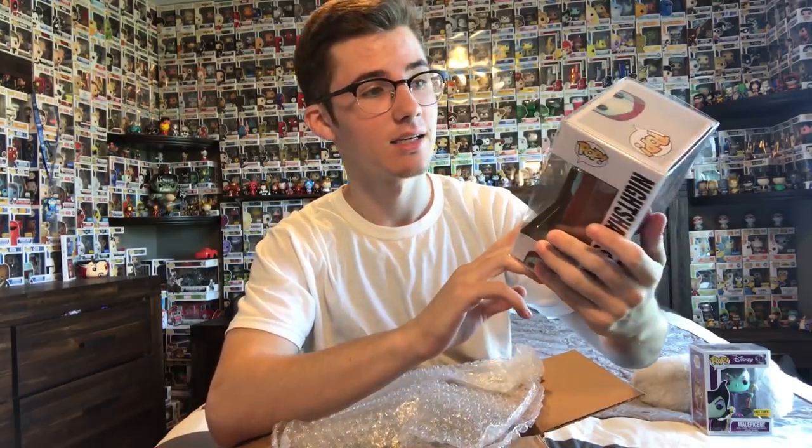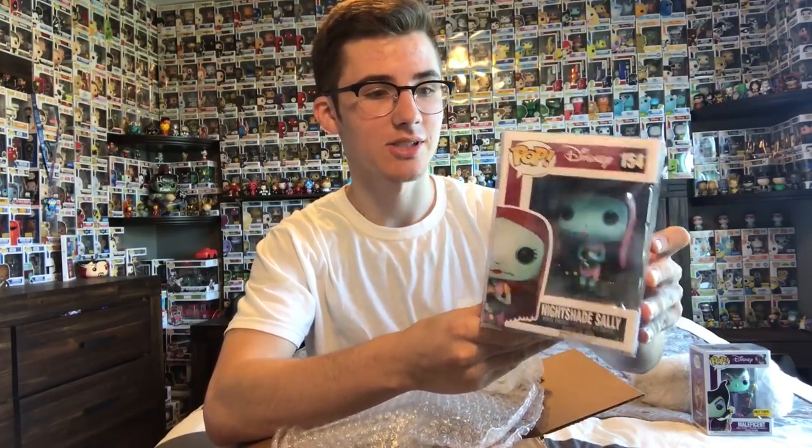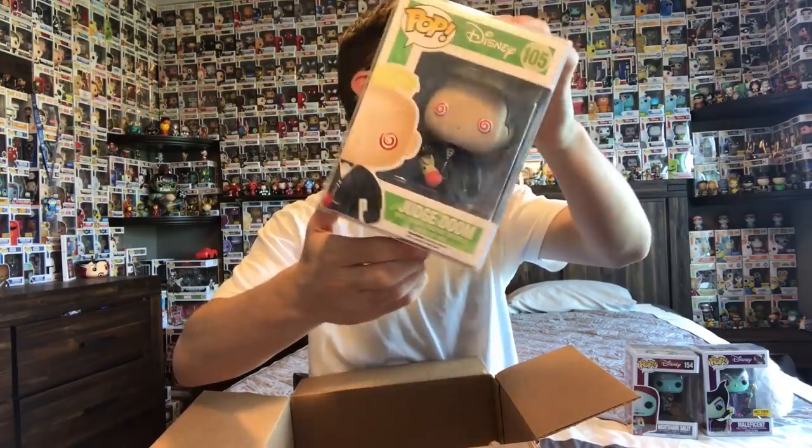And here is something — another common. Oh no, this is Nightshade Sally. I like Nightmare Before Christmas, but not for $80 guys, come on. Give me something Toy USA, give me something. Okay guys, here is the last one — Judge Doom. This is a vaulted pop from Roger Rabbit.